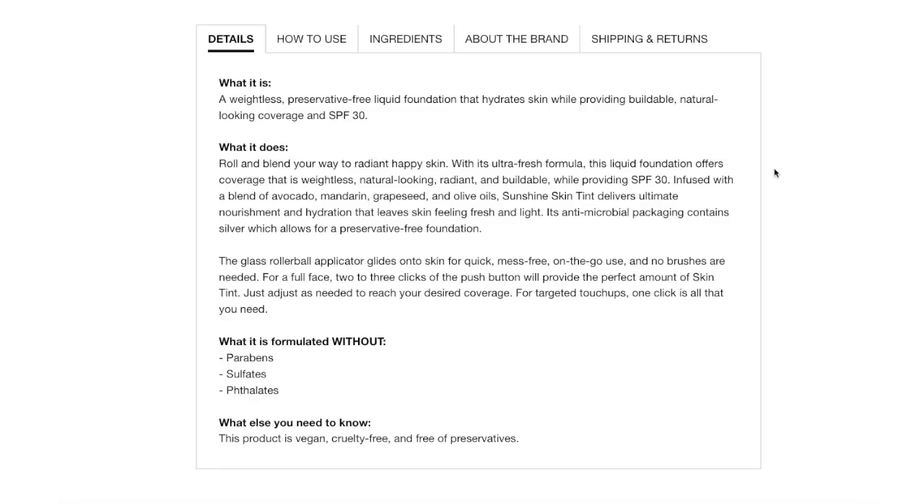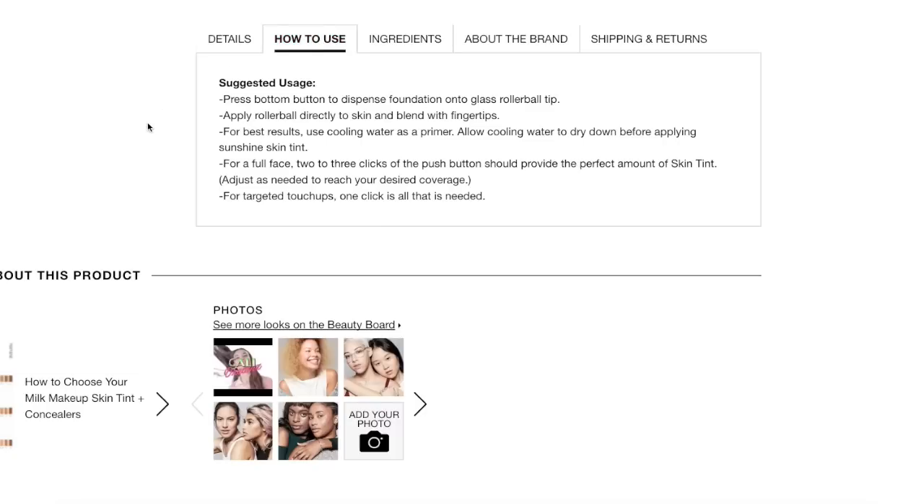It's infused with a blend of avocado, mandarin, grapeseed, and olive oil, so it sounds super hydrating. The packaging is antimicrobial, which is awesome, and that rollerball glides onto the skin for quick, mess-free on-the-go use with no brushes needed. For a full face, two to three clicks of the push button will provide the perfect amount of skin tint, then you press the button to dispense foundation onto the glass rollerball tip, roll directly onto the skin, and blend with your fingertips.